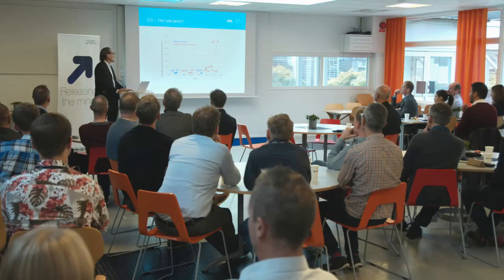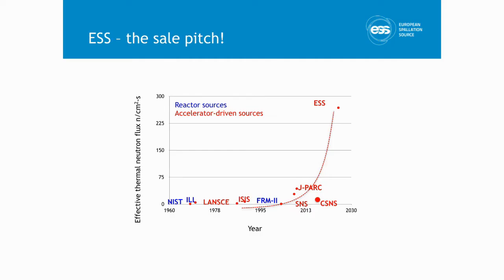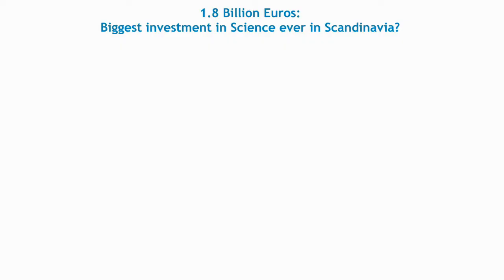Comparing ESS to all other facilities in the world, ESS will be the most bright and powerful neutron facility in the world when in full operation. We believe it is bright enough to enable a paradigm shift in the measurements we can do — the ambition is to be world-leading. The total investment is 1.8 billion euros, making it the biggest investment in science in Scandinavia in modern times.